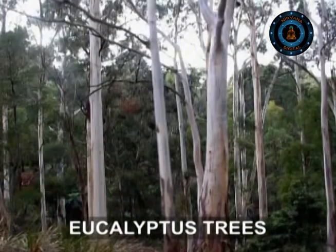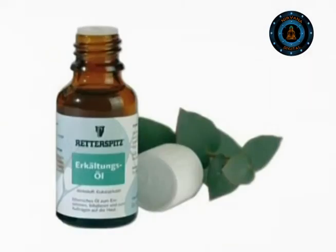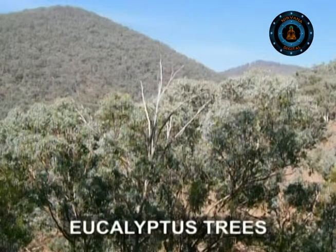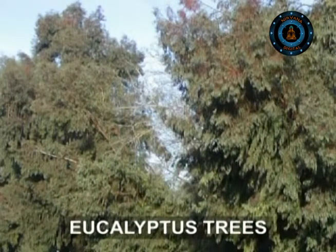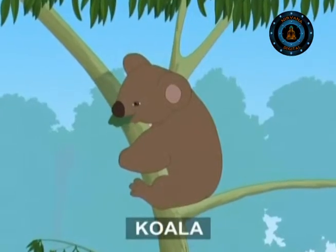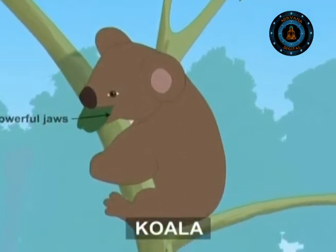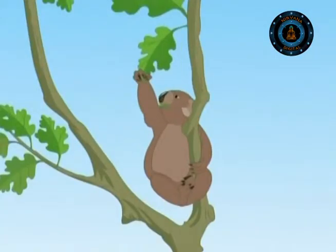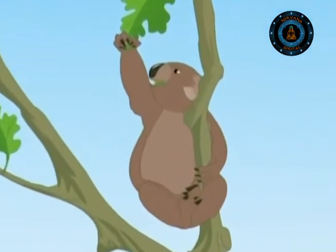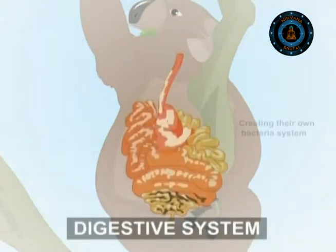These trees are known for the fragrant oil in their leaves, which is used as medicine for coughs and colds. Eucalyptus leaves are poisonous to most animals, but a few animals have a digestive system that can deal with the poisons. The most famous is the koala. It has powerful jaws that grind the leaves to a fine pulp, and the bacteria living in its digestive system convert the tough leaf fiber into sugar. This system works well, except for their babies, who are born without bacteria. The mother squirts half-digested, bacteria-filled leaf matter which is eaten by the babies, thus creating their own bacteria system.